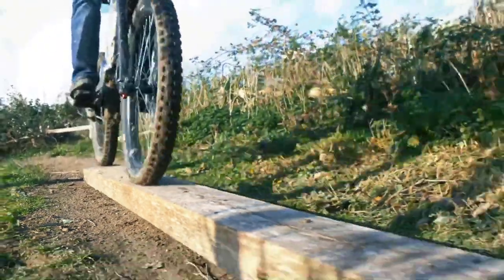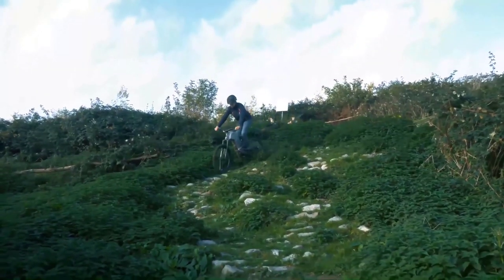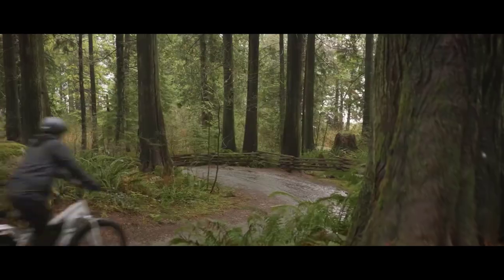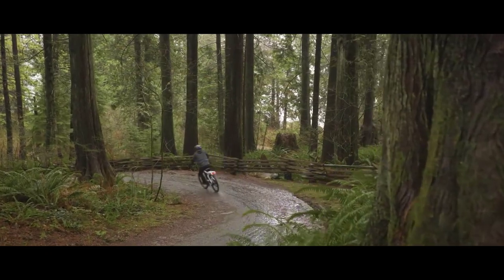You want a bike that will be reliable and powerful, but you also want a bike that can handle a lot of different terrains. This video will show you the 5 best long-range electric bikes you can buy in 2022. Without further ado, let's get started.